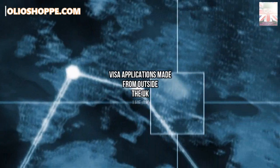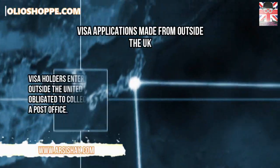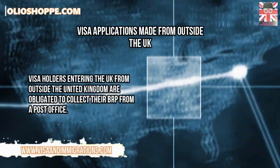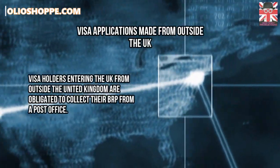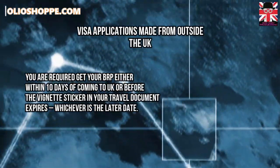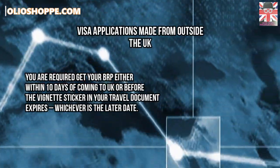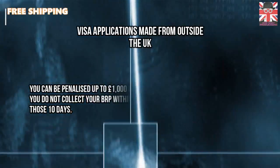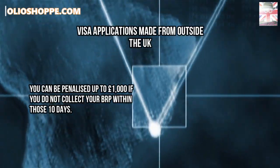For visa applications made from outside the United Kingdom, visa holders entering the United Kingdom are obligated to collect their biometric residence permit from a post office. You are required to get your biometric residence permit either within 10 days of coming to the United Kingdom, or before the vignette sticker in your travel document expires, whichever is the later date. You can be penalized up to £1,000 if you do not collect your biometric residence permit within those 10 days.